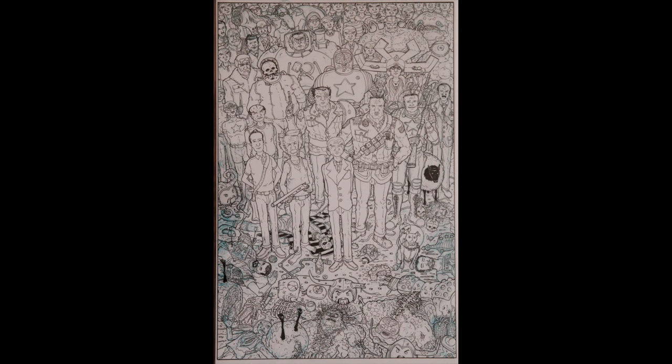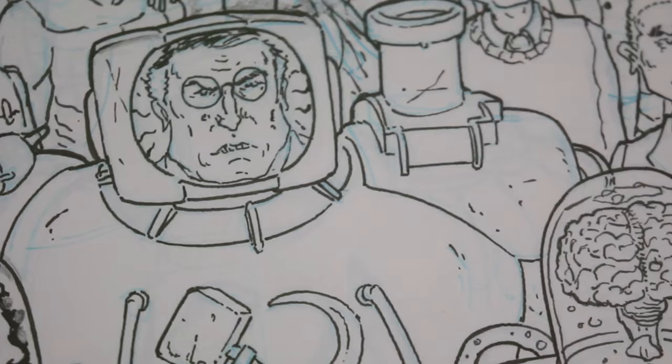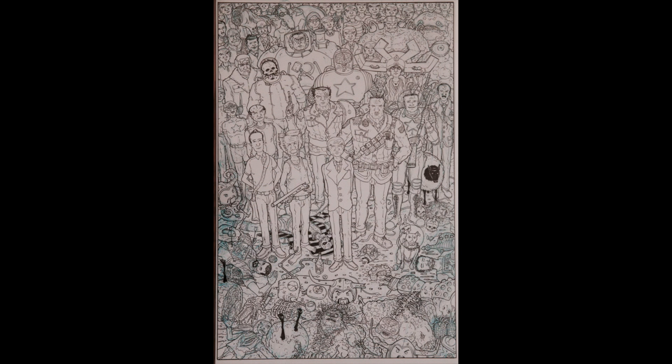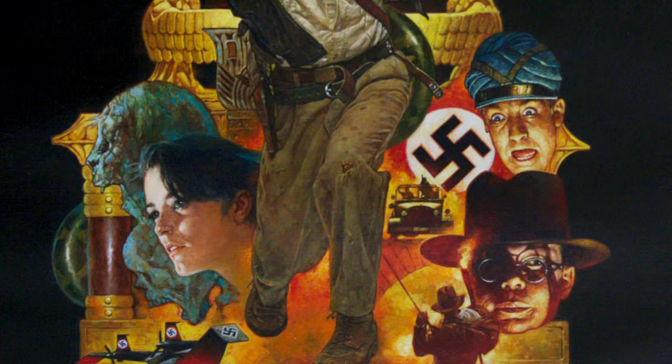He even snuck himself and Jonathan Hickman into the piece. This is another commission that's since been published, this time as a pinup in the hardcover collection. Nick's done some amazing Manhattan Projects commissions since this one, but I'm not sure he'll ever be able to top it, at least in terms of the sheer amount of artwork. I'm not sure he'd want to try either. I'm glad I got him when he was still willing to tackle something like this. Thanks, Nick.